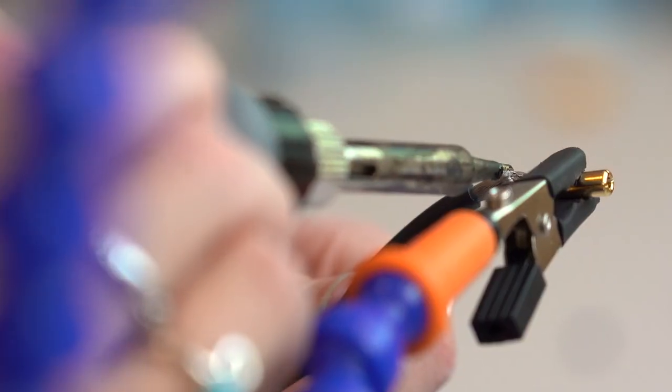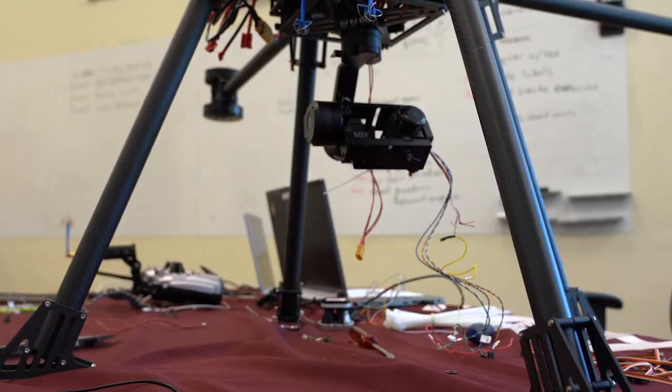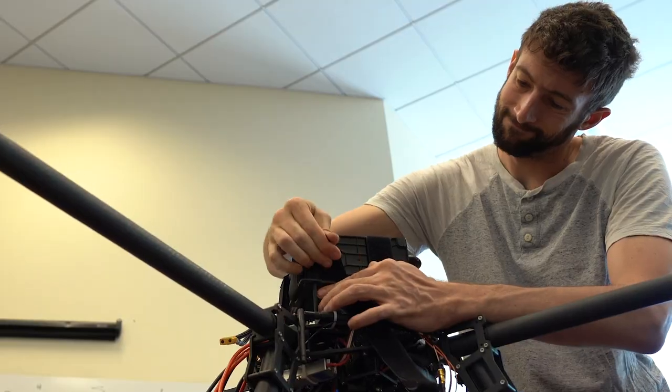It's a really neat job to have as a student. I do feel like it's my baby, my design. And I'm really glad I'll be able to get it to be as close to 100% as possible before I take off.